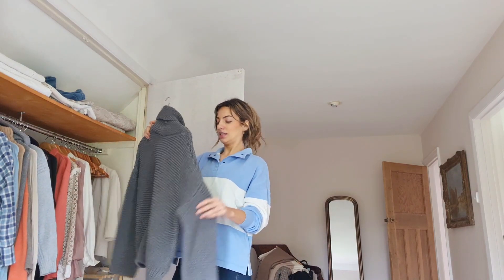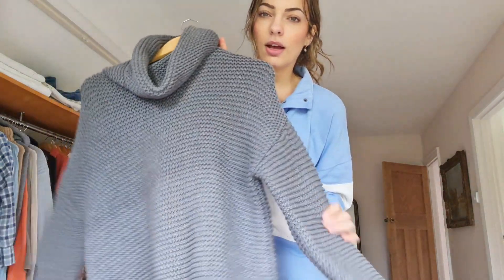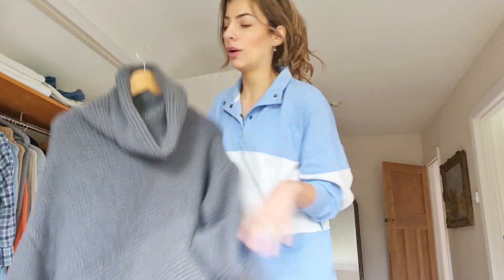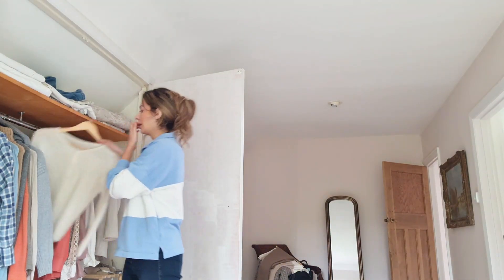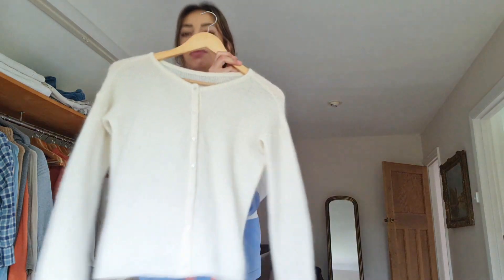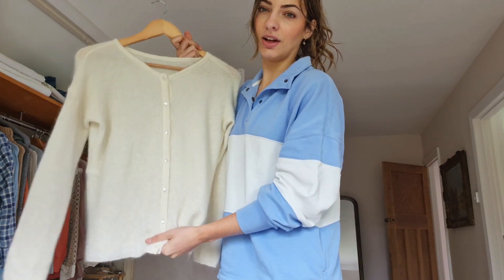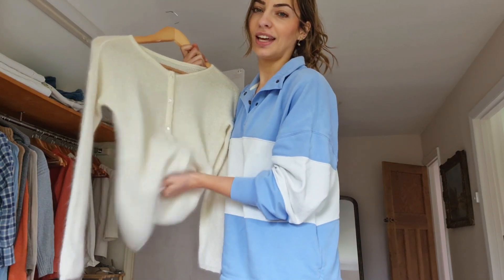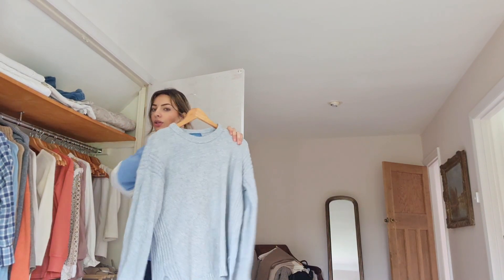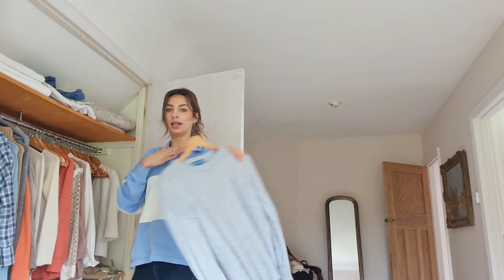Now we're into jumpers - this is where it gets harder. This is a really heavy thick knit so I think this can go away. I love this little Suzanne creamy cashmere cardigan, one of my favorites. I'm going to keep out this light blue jumper because it's more summery and it's not a high neck.